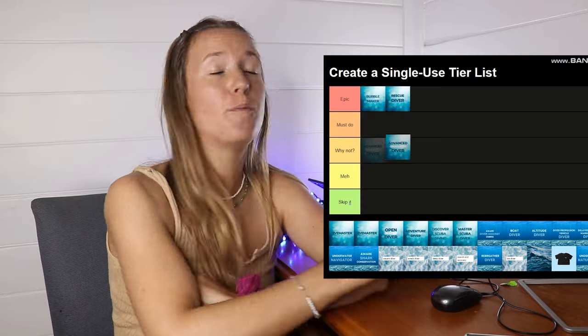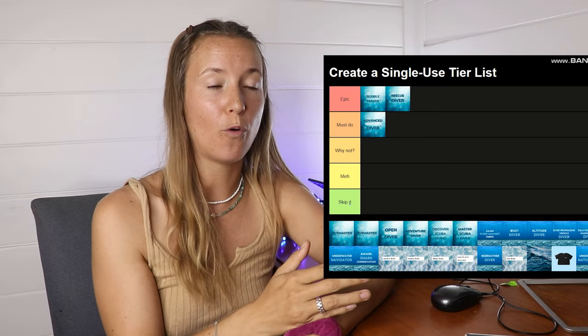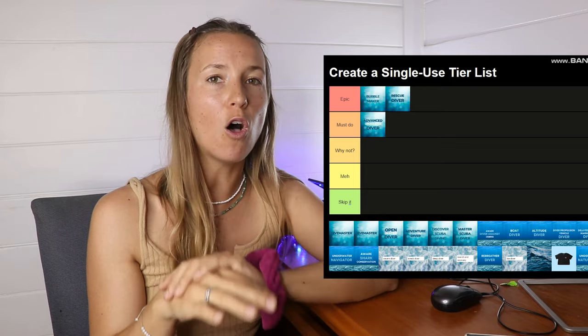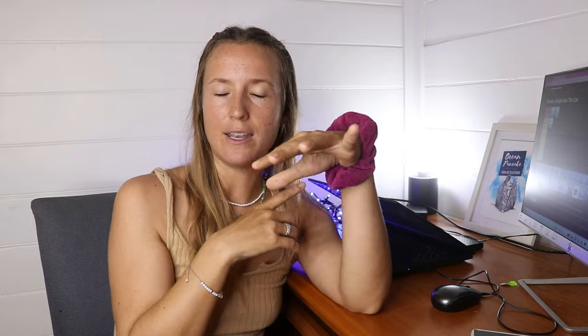We got Advanced Open Water — it's a Must Do, of course. After your Open Water course, which certifies you to 18 meters, your Advanced Open Water course allows you to go to 30 meters. It is also the start of your specialties — you do five specialty dives, one of each. You do a deep dive, navigation, and then you can pick three others depending on what dive shop you're doing it with, as they might offer different options.